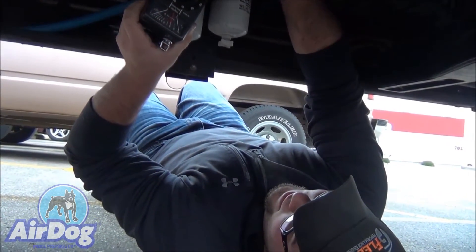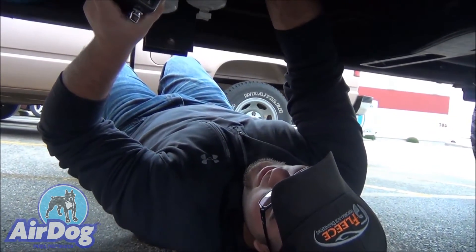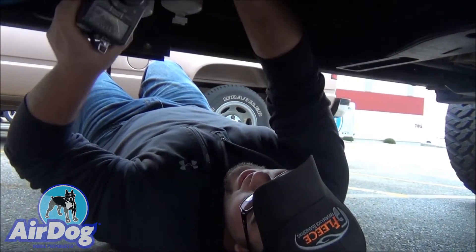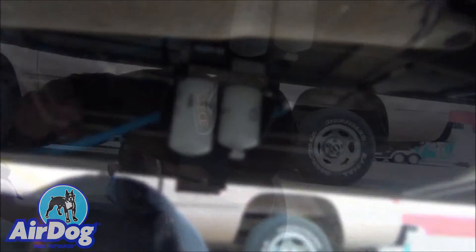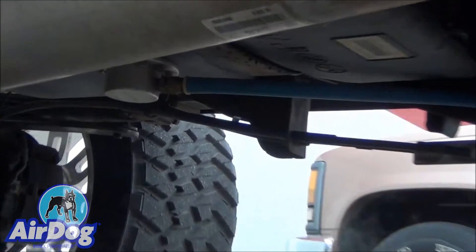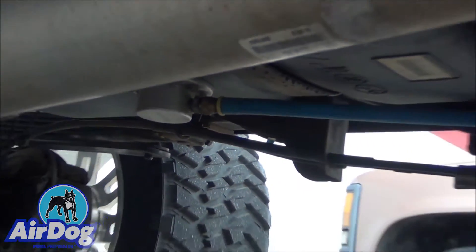Yeah, about 68 decibels. That's a 165 pump — 165 gallon per hour. This is our Diesel RX fuel sump down here. We've got it feeding the 4G.